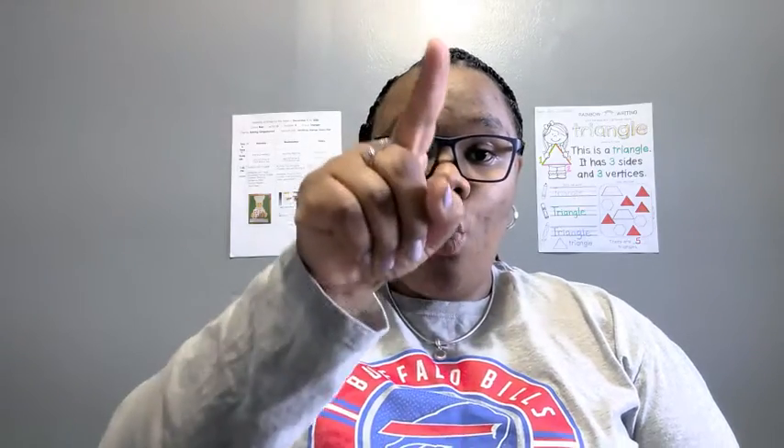And specifically, today, we're talking about a three-sided shape. Do you remember from this morning what that shape is called? One, two, three. Three sides and three angles is called a triangle.